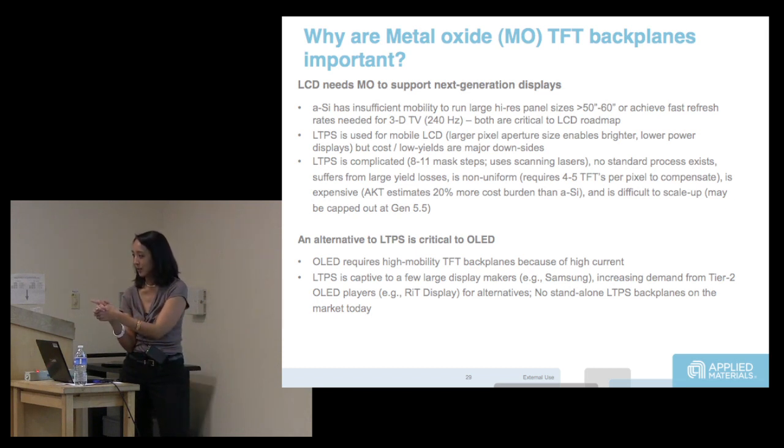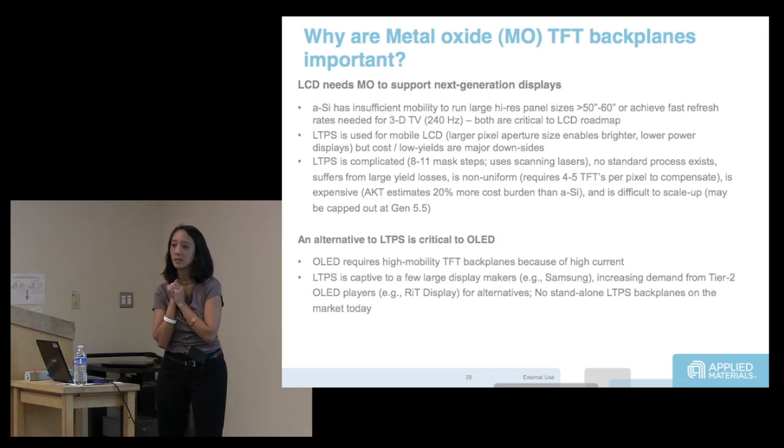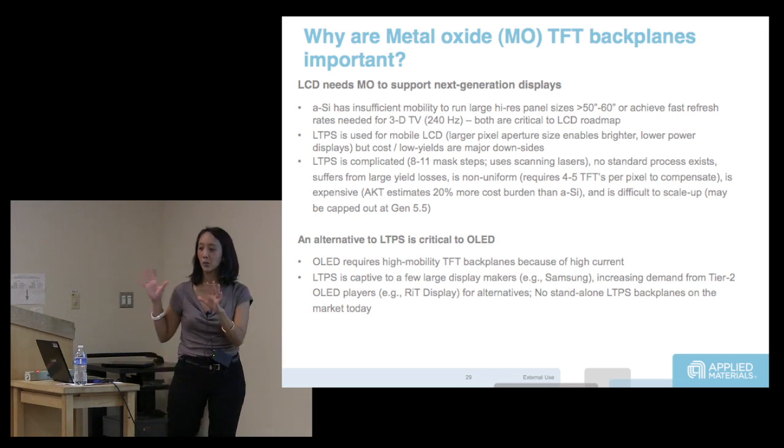Whereas with metal oxide TFTs, it's the same steps as amorphous silicon and the same equipment sets. So you can reuse your amorphous silicon fab, mostly, to do a metal oxide transistor. It's much cheaper for everybody to just move to metal oxide — they can re-kit their amorphous silicon fabs into metal oxide fabs.